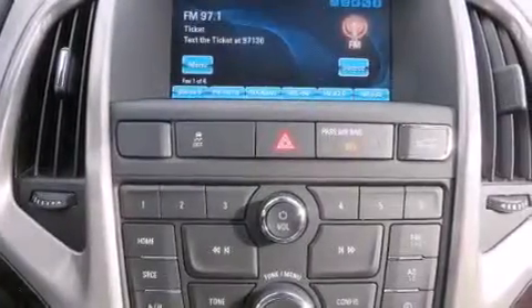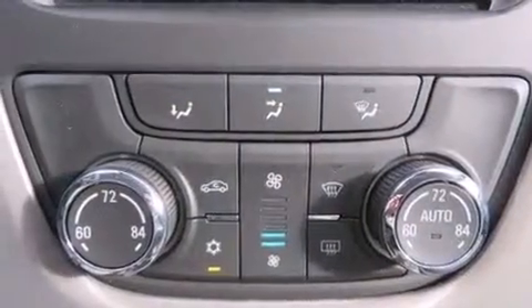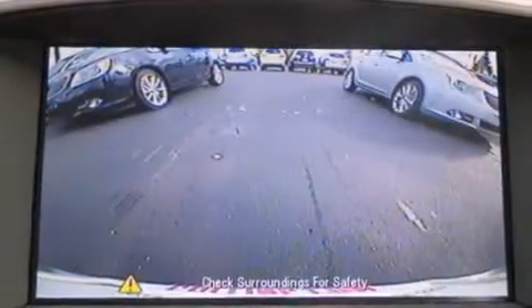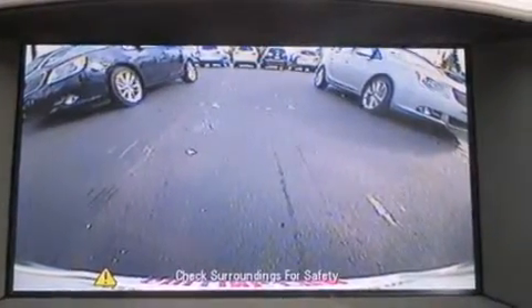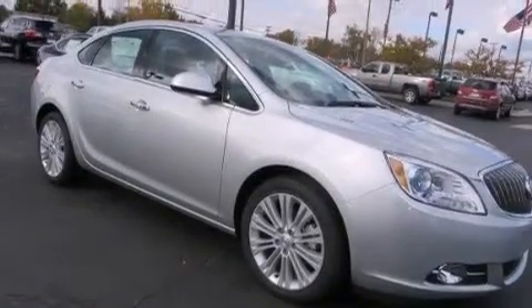The following features are also included: voice recognition, a low tire pressure indicator, cruise control, a leather-wrapped steering wheel, rear curtain airbags, latch-ready child seat anchors, rear seat child-proof door locks, air conditioning with automatic climate control, a pass-through rear seat, and an auxiliary power outlet.